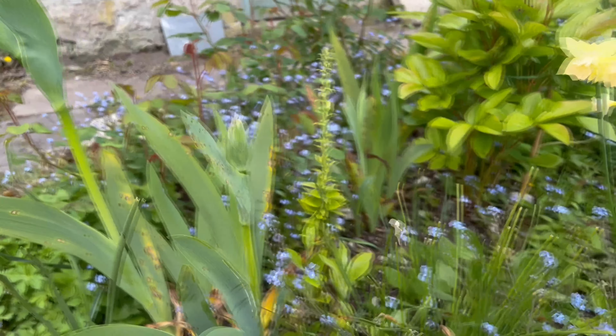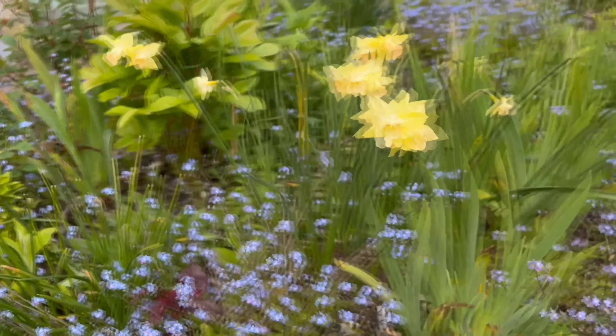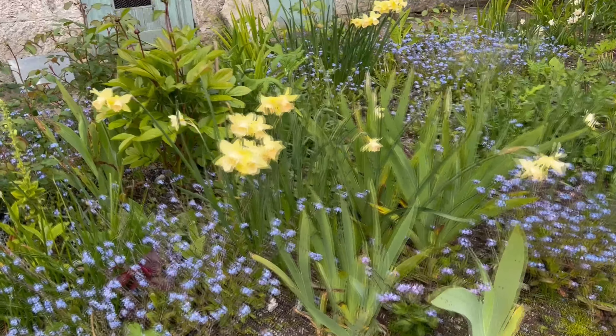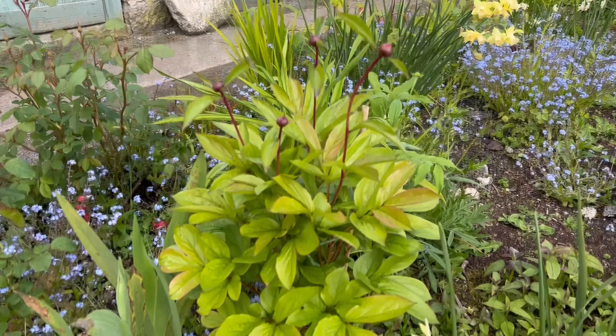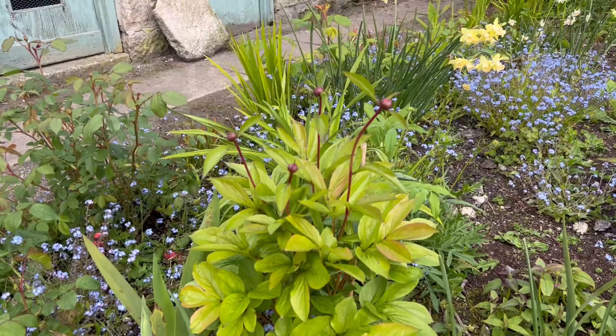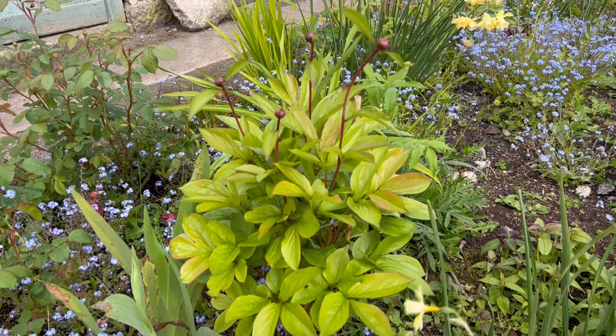The only trouble is I can't remember what they actually are, which is why I haven't bought any more irises — I need to figure out exactly what I've already got. Other things doing really well: this peony. It's just absolutely loving it there. I think we only had one flower last year, but this year we've got at least four flowers on it.